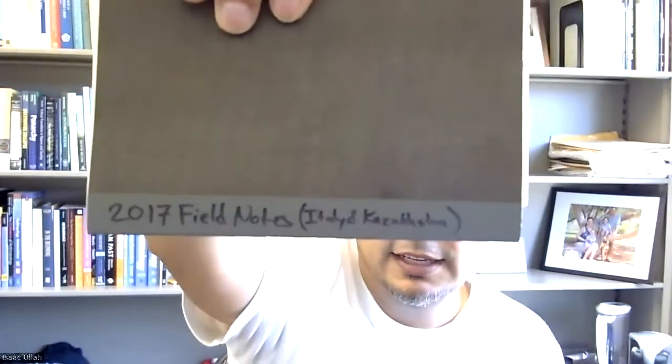My personal preference as an archaeologist is for graph-ruled notebooks because I can draw scale drawings in them. I found some Japanese millimeter notebooks in an airport in East Asia — they're a perfect size and have five-millimeter grids, which is perfect since metric is what we use in archaeology. I have one here labeled 2017 field notes from Italy and Kazakhstan, covering two back-to-back field seasons in a single notebook.